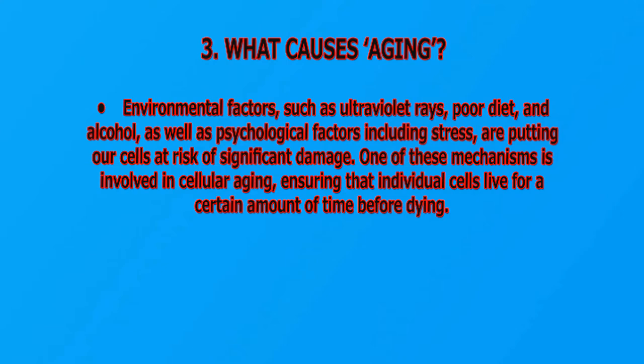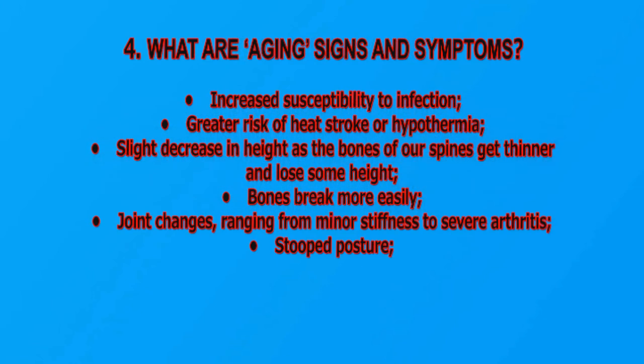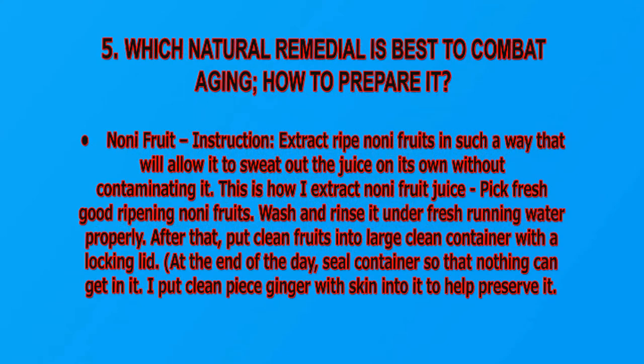What are aging signs and symptoms? Increased susceptibility to infection, greater risk of heat stroke or hypothermia, slight decrease in height as the bones of our spine get thinner, bones break more easily, joint changes ranging from minor stiffness to severe arthritis, and stooped posture. Which natural remedy is best to combat aging and how to prepare it? Noni fruit.